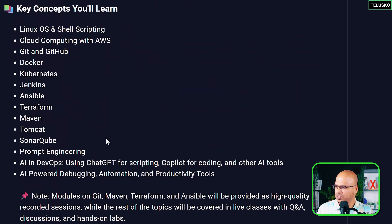And if you scroll down, these are the things which we are going to focus on: Linux, Cloud, Git, Docker, Kubernetes, Jenkins, Ansible, Terraform, Maven, Tomcat, SonarQube. And then focusing on AI — the prompt engineering and AI in DevOps, and how do we debug and how can we use those targeted tools using AI.